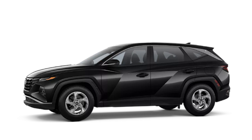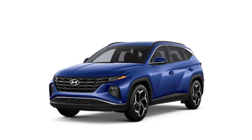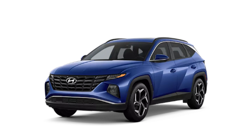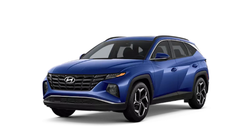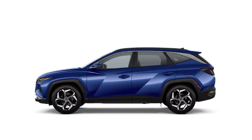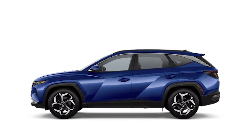If you want all-wheel drive, add another $1,500. Next up is the Tucson SEL. Here you add on a proximity key with push button start. Both front seats are now heated, as are the side mirrors, and the driver's seat gains eight-way power adjustability. The SEL also adds dual zone climate control, two USB ports in the rear, a wireless phone charger, and the rear liftgate is now hands-free.